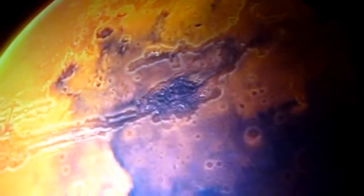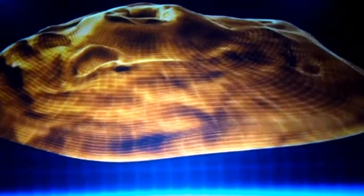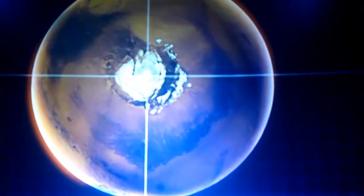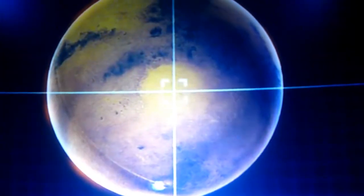Ladies and gentlemen, welcome to Mars orbit. For centuries, man has studied the red planet. Olympus Mons, the largest mountain in the solar system, three times the size of Mount Everest. Valles Marineris, a great scar of the Martian landscape, nearly ten times the length of the Grand Canyon. The polar ice caps — latest research suggests these are formed due to temperature shifts unique to Martian climate. Hellas Planitia, the Hellas Impact Basin: an enormous crater thought to be around four billion years old, around 2,300 kilometers wide and nine kilometers deep.